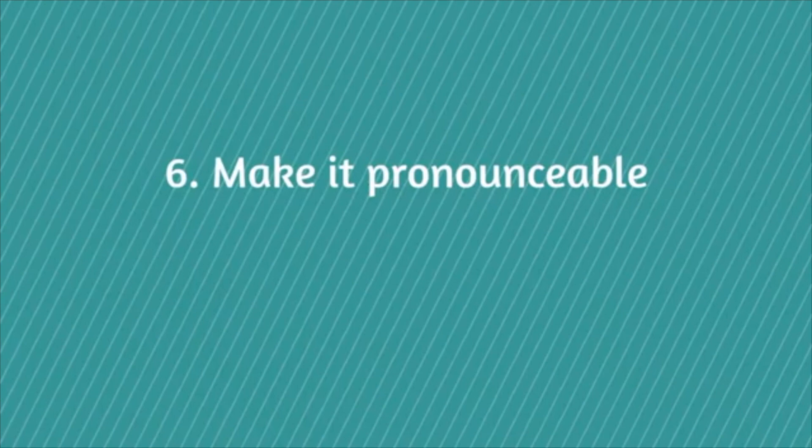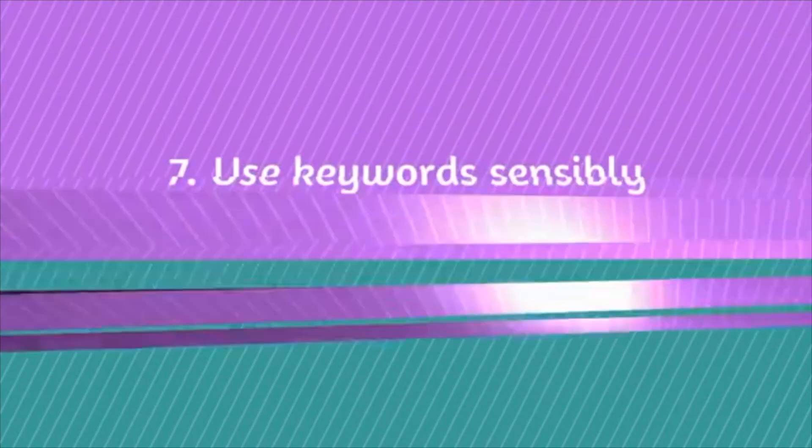The sixth tip is to make your domain pronounceable. We don't want a domain with so many vowels that whenever you say it to someone, they ask you to repeat it. Make sure your domain name is pronounceable, easy, short, and simple.